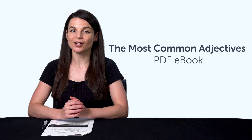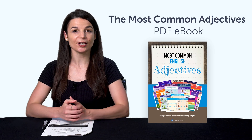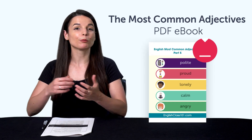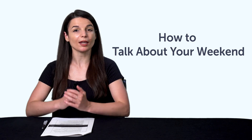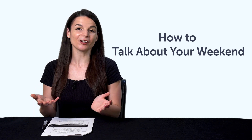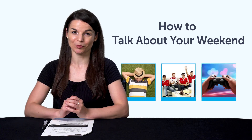Second, the Most Common Adjectives PDF eBook. You'll master over 90 common adjectives with this bonus PDF picture eBook — you can download and review it on any device. Third, how to talk about your weekend. If you can't talk about your weekend plans, this one-minute lesson will get you speaking. You'll learn must-know phrases like sleep, hang out with friends, play video games, and much more.